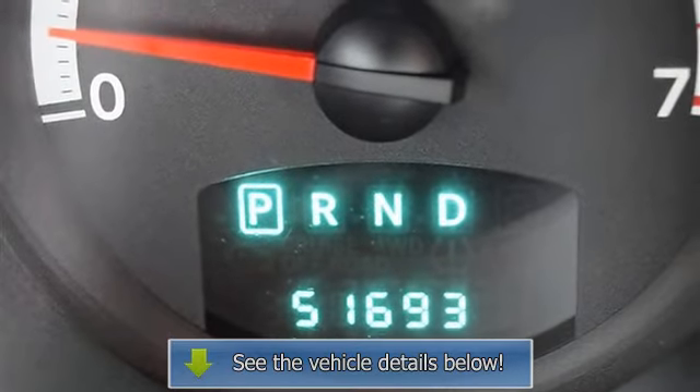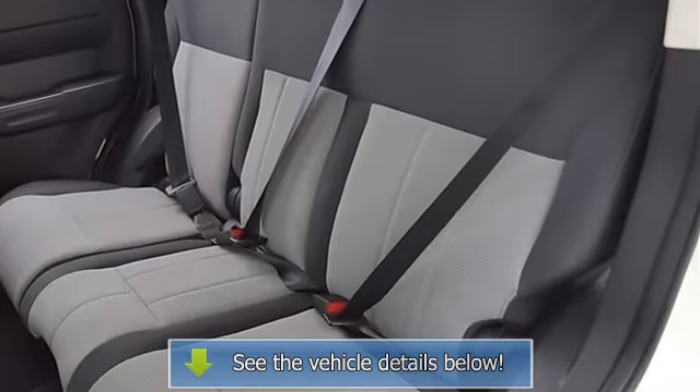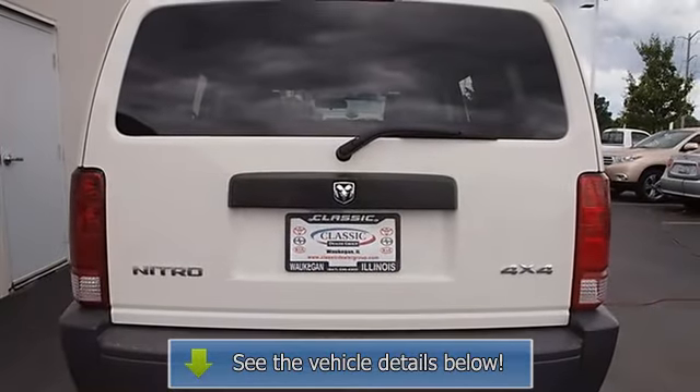Power Windows, Power Door Locks, Keyless Entry, Engine Immobilizer, AC, Rear Defrost, AM FM Stereo, MP3 Player, Power Outlet, Front Reading Lamps.